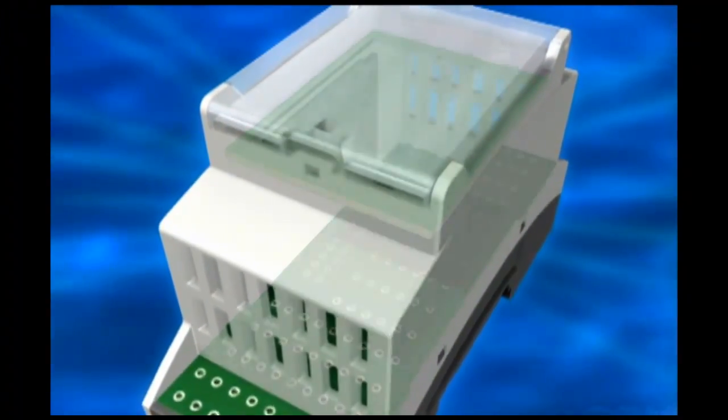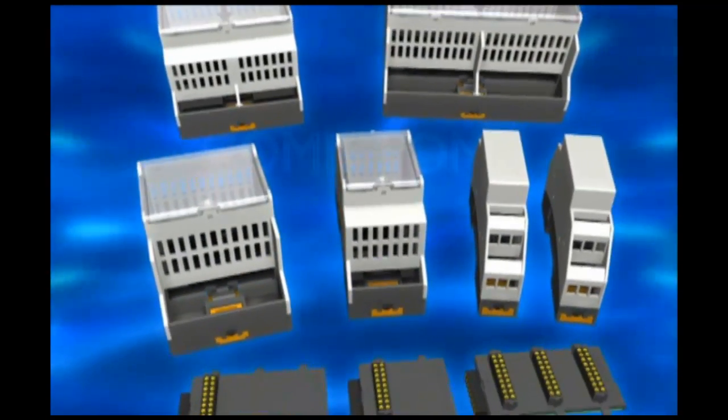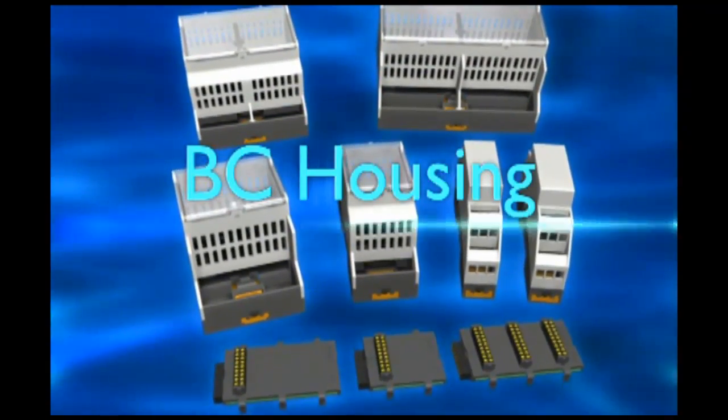Innovation number three: functional design, variable board layout with lots of space for your electronics. Innovative housings for innovative building electronics — PC housing from Phoenix Contact.